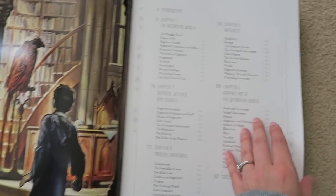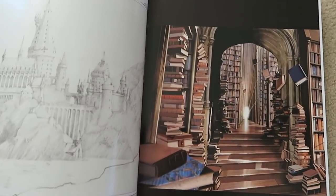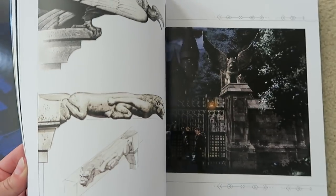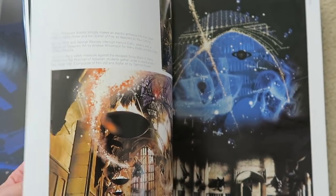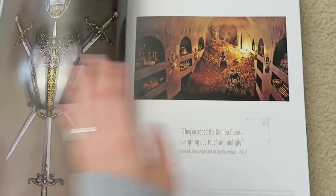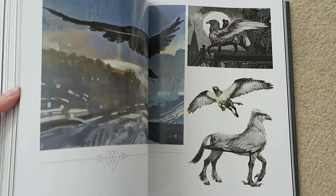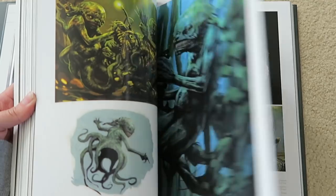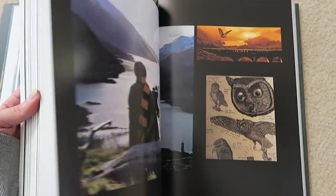In the first chapter you can find things about the wizarding world such as the Muggle world, Diagon Alley, Hogwarts castle, the Hogwarts classrooms and offices, the grounds, and all sorts of magical things. Chapter two is going to talk about wizards, witches, and Muggles. So you're going to see Hogwarts students, ghosts of Hogwarts, the dark forces, the Triwizard Tournament, and all sorts of magical things.